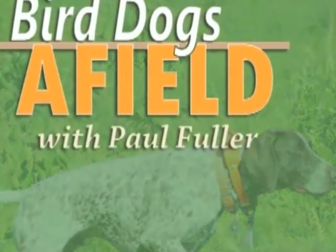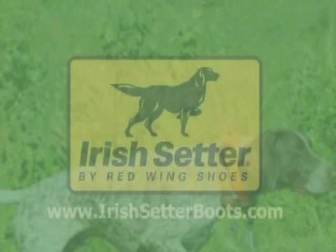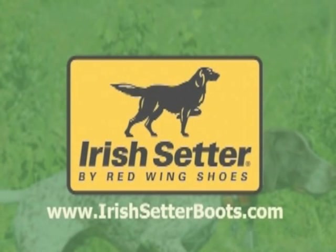Bird Dogs Afield, presented by Native Performance Dog Food — the official dog food of Pheasants Forever and Quail Forever — and brought to you in part by Irish Setter by Red Wing, Legendary Performance, bred for sport and available at L.L. Bean, Orvis, Ugly Dog Hunting, or your favorite Irish Setter dealer.